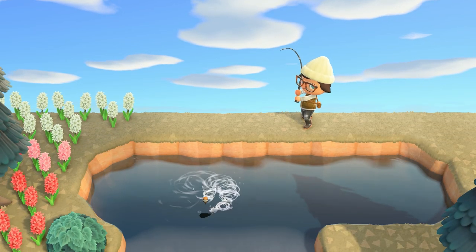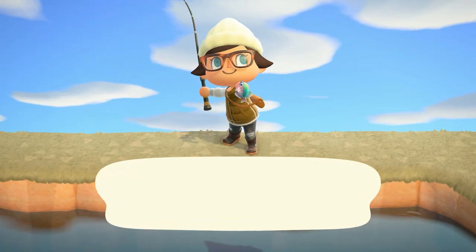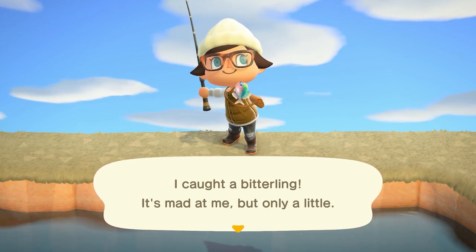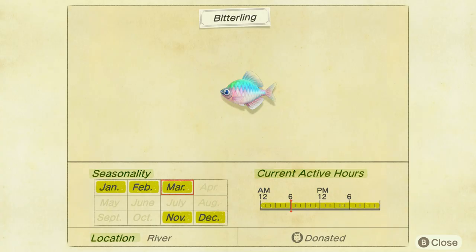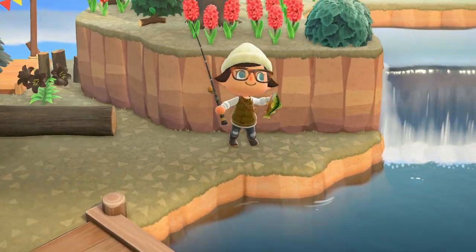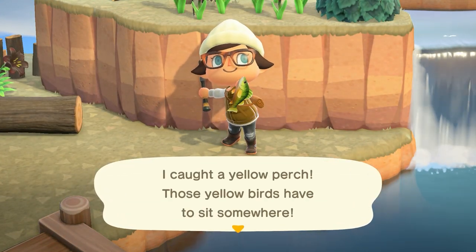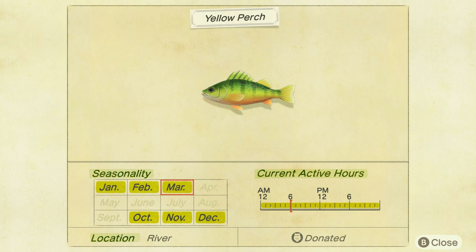We do have a few fish leaving us after March is over. The first is the bitterling, found in rivers with a tiny shadow all day long, selling for 900 bells. The next is the yellow perch, found again in rivers with a medium to small shadow all day long, selling for 300 bells.